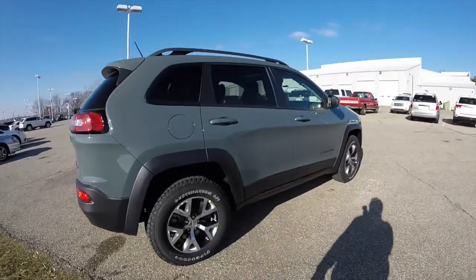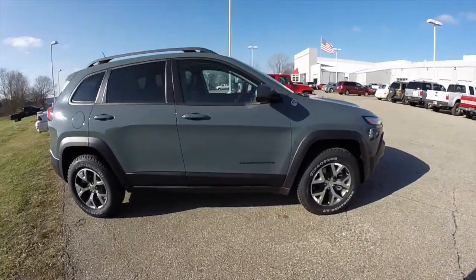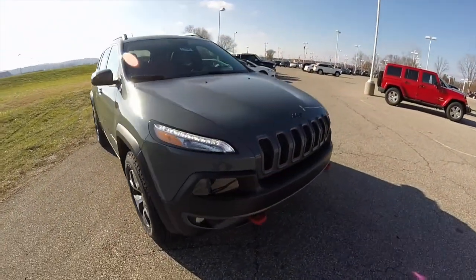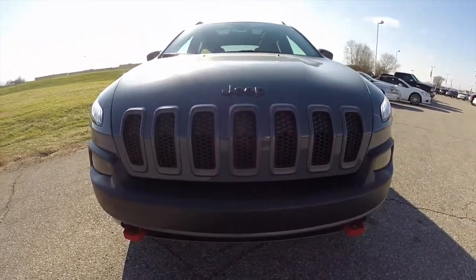This concludes our quick walk-around look at this brand new 2015 Jeep Cherokee Trailhawk. If you have any questions or would like to see this vehicle, please contact our showroom where our friendly sales staff will be more than happy to answer any questions you may have. And as always, thanks for watching.